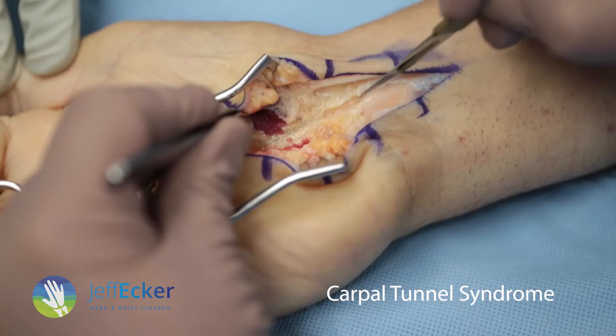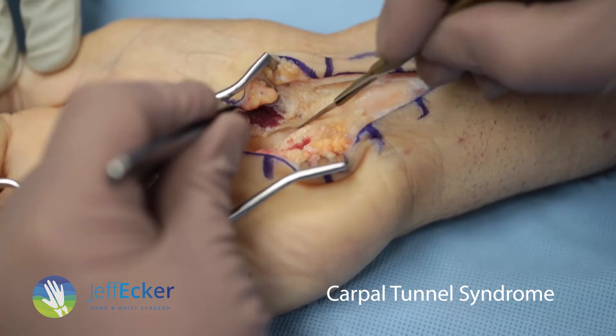You can also have the operation done as an open carpal tunnel release. This is an excellent operation. It involves a cut down the front of the palm — you divide the skin, the fat, and the retinaculum, and simply close the skin. So why would you want to have a supra-retinacular endoscopic carpal tunnel release as opposed to an open carpal tunnel release?